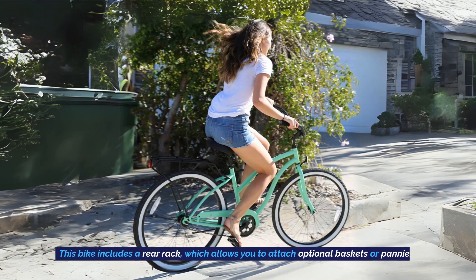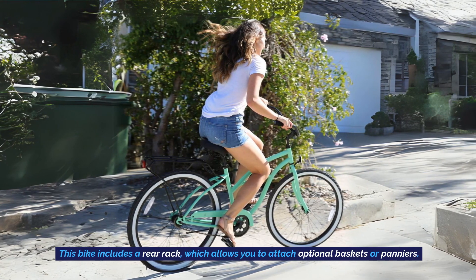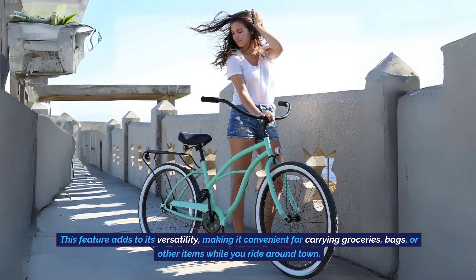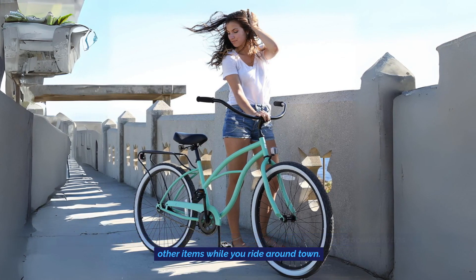Practical Features: This bike includes a rear rack, which allows you to attach optional baskets or panniers. This feature adds to its versatility, making it convenient for carrying groceries, bags, or other items while you ride around town.